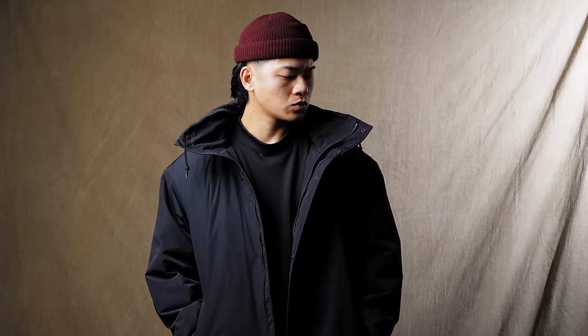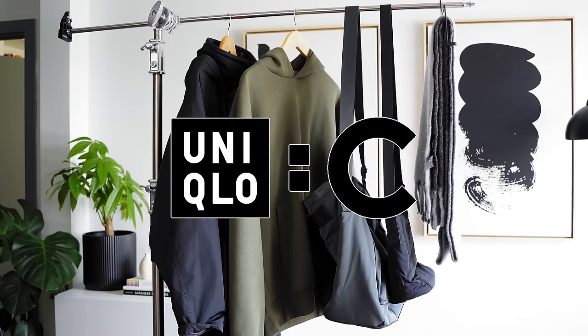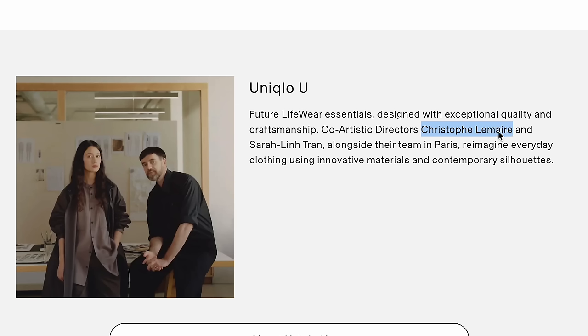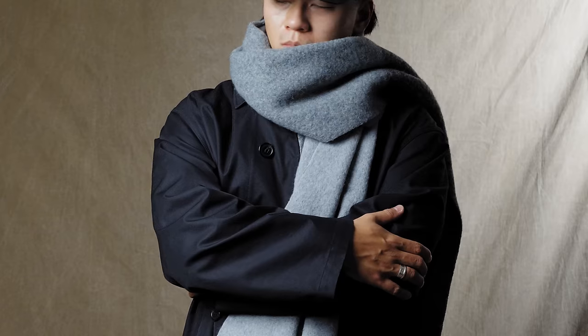Uniqlo C is different from Uniqlo U. This entire Uniqlo C collection was designed by Claire Keller, different from Uniqlo U which is Christophe Lemaire. Uniqlo C is relatively new — they did a collection in the spring and summer but for ladies only. So this collection was a surprise, but a welcome one. These are all my Uniqlo C pickups.